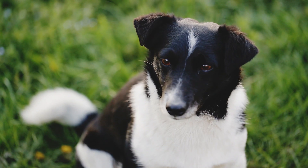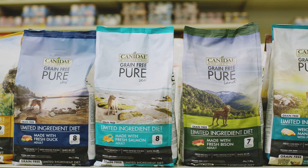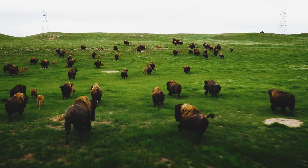For pets with food sensitivities, our Canaday Grain-Free Pure Formulas are made with seven to ten key ingredients. Each limited ingredient recipe features fresh meat or fish first and whole foods.